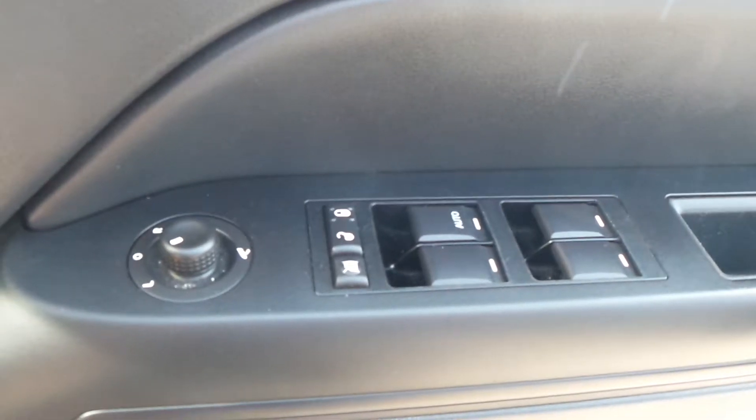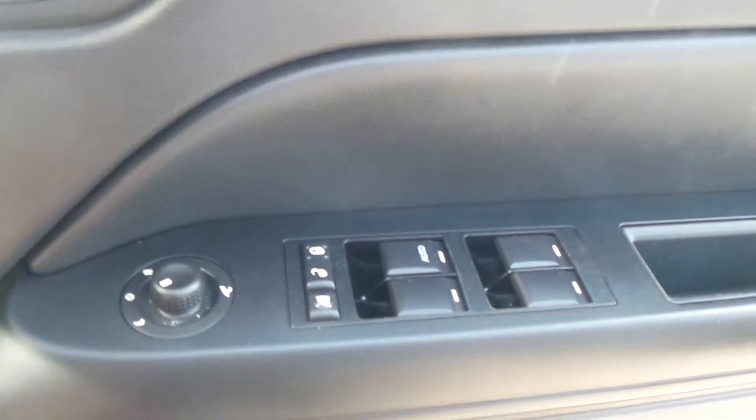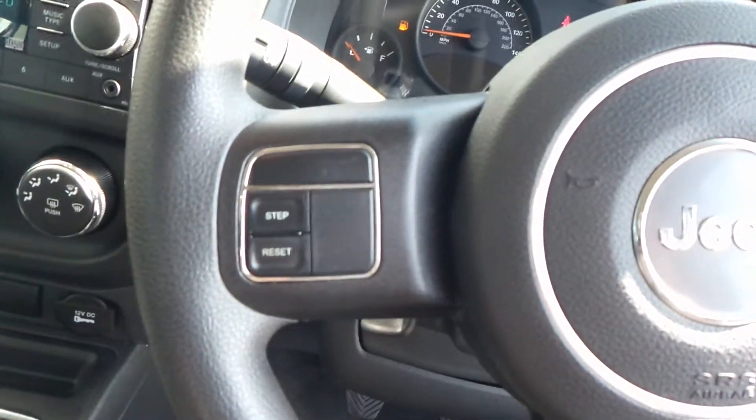This car comes with electric operating wing mirrors, and there's also electric folding mirrors as well. We've got four electric windows all around. You also have cruise control, with the buttons mounted on to the steering wheel, as you can see.